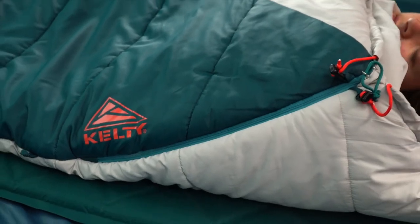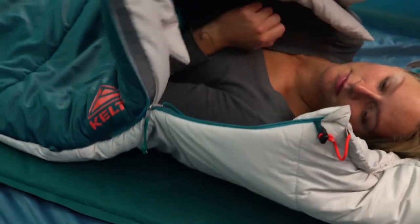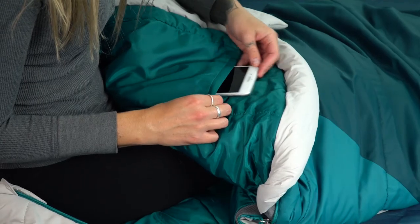And if you're getting too warm, a second zipper provides a great option for quick ventilation. This internal stash pocket is the perfect place to keep your cell phone from getting lost.